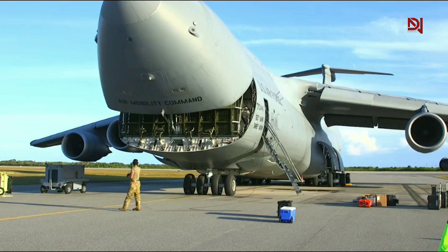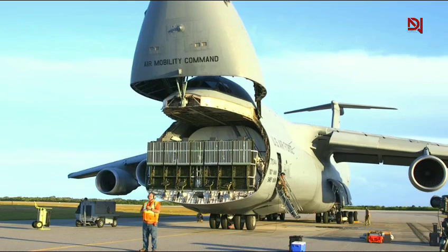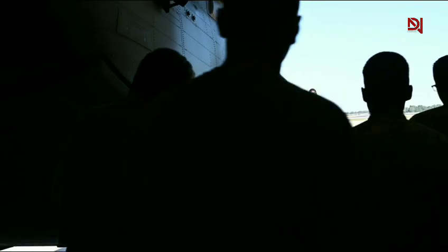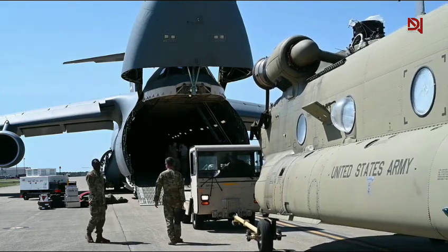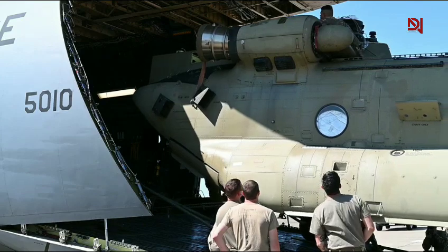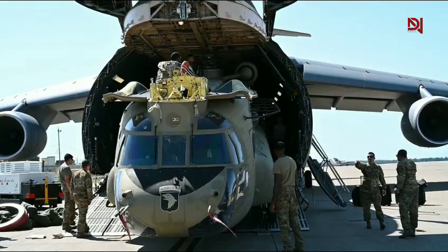What sets the C5M apart from other military airlifters like the C-17 is not just its volume, but its smart design. It features cargo doors at both the nose and the tail, allowing for straight-through loading and unloading. The nose actually lifts upward like a drawbridge, while the rear cargo ramp folds down to the ground. This dual-door setup allows the crew to load and unload in record time, especially useful in fast-moving military operations.